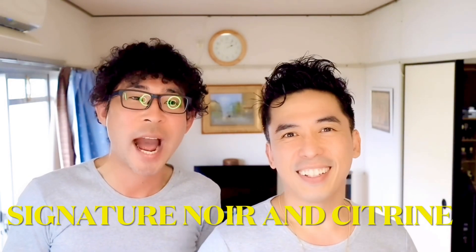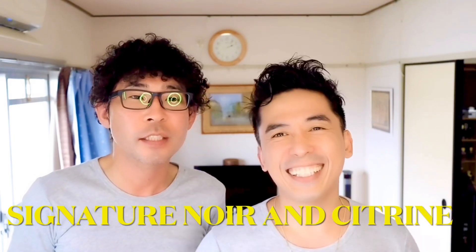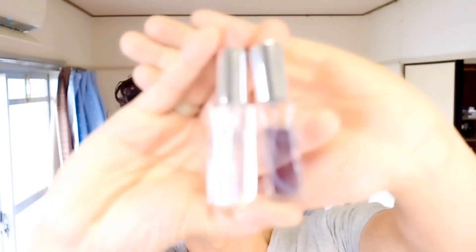we will be reviewing another perfume or perfumes from the house of Zaharoff — Signature Noir and Signature Noir. First, let's do Signature Noir.